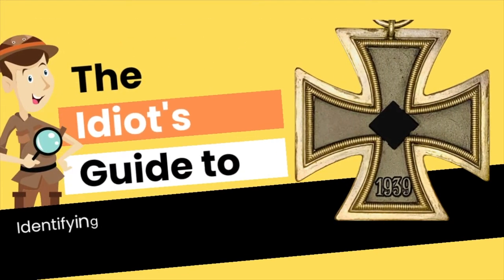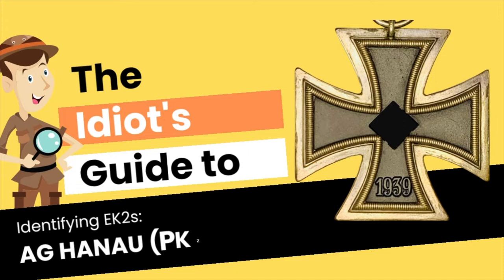Hello once again to all the followers and subscribers of the Idiot's Guide to Collecting Iron Cross Second Class, and welcome to another edition of our reference videos. In this episode we will be identifying AG Hanau, also known by the PKZ number 24.